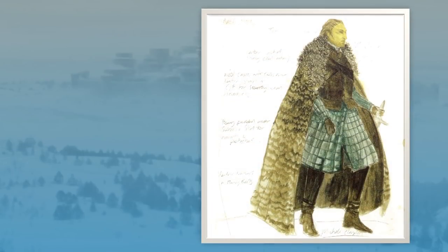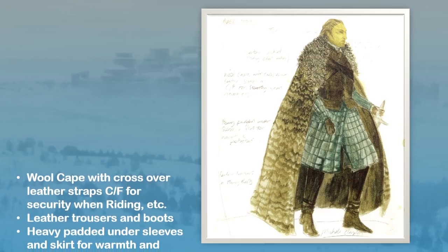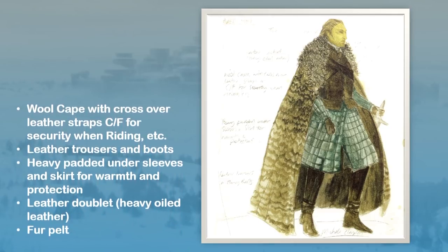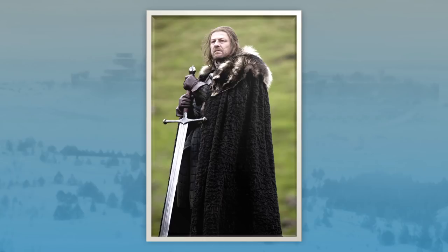Here's Michelle Clapton's costume rendering of Ned Stark's costume from episode one. Her notes read: wool cape with crossover leather straps center front for security when riding, leather trousers and boots, heavy padded undersleeves and skirt for warmth and protection, leather doublet, heavily oiled leather, fur pelt. Ned's posed here holding his Valyrian steel greatsword, Ice. His full length cape is made from a heavy burned out wool fabric topped with a wolf pelt, held into position with wide leather cross straps. Clapton has said that adult Starks wear wolf pelts while children like Bran and Arya wear rabbit.